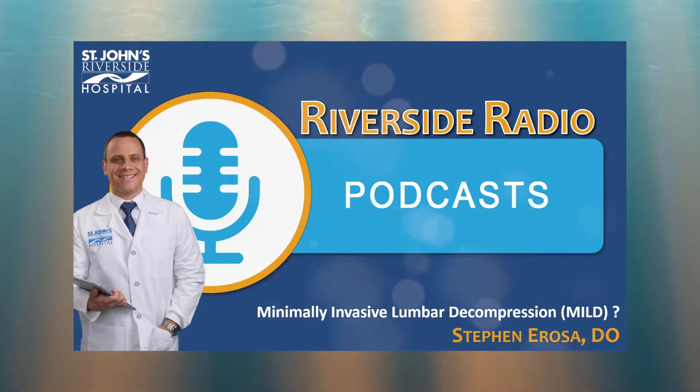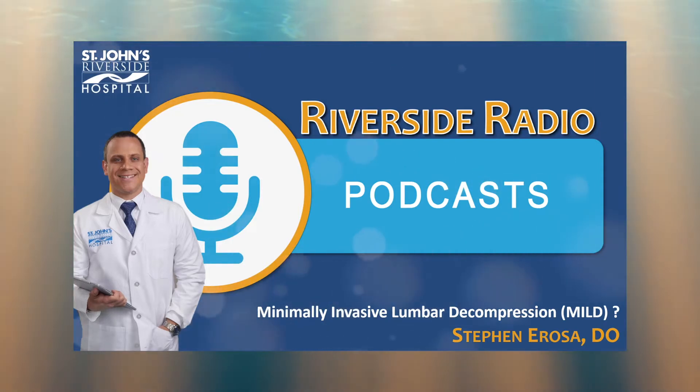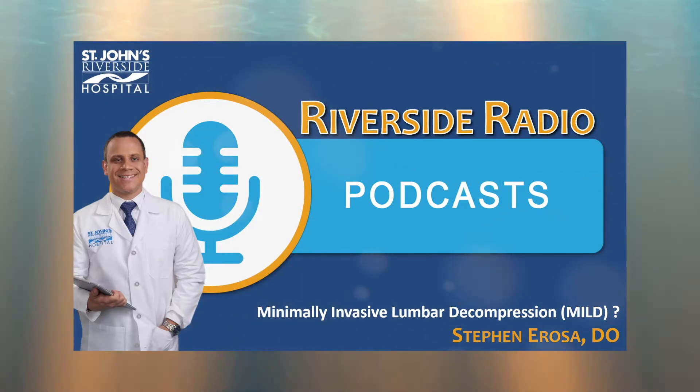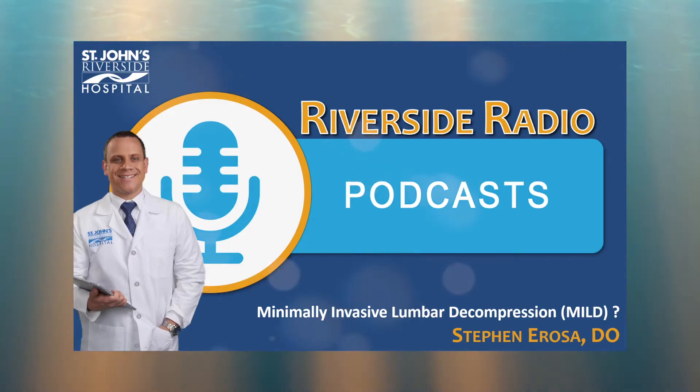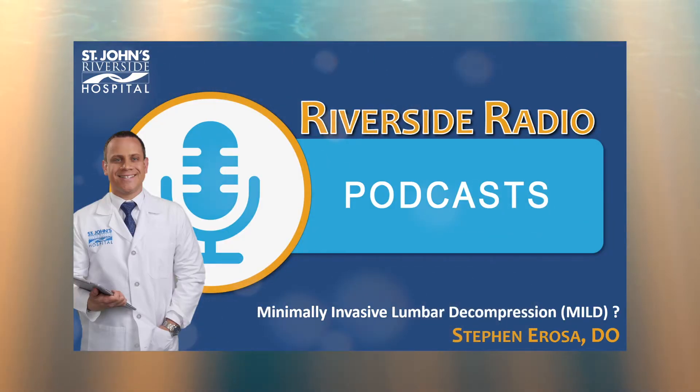This is Riverside Radio HealthCast, the podcast from St. John's Riverside Hospital. My name is Prakash Chandran. Dr. Arosa, really great to have you here today. Thank you so much for your time. I wanted to get started by asking about the condition lumbar spinal stenosis. Could you tell us a little bit more about what that is?